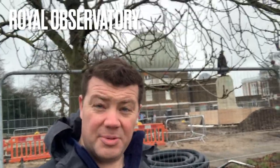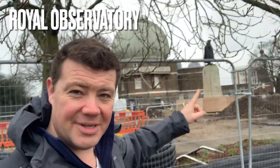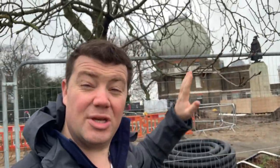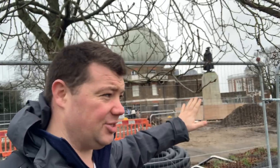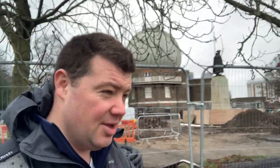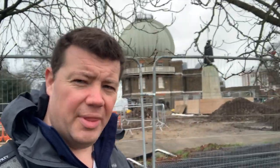Behind me is a building site, but beyond it is the Royal Observatory. It's extremely busy with tourists over there, so it's a bit better explaining things here. First, to explain the statue — that's James Wolfe, the victor of Quebec, the hero of the Seven Years' War, which some people, including me, would say was the First World War — but that's definitely something for another time.